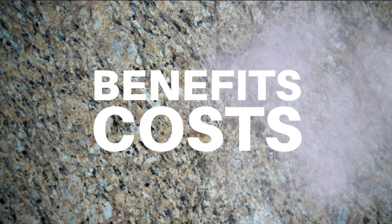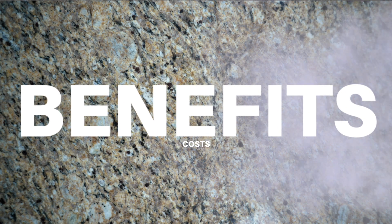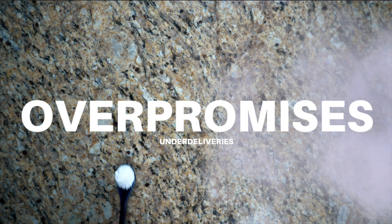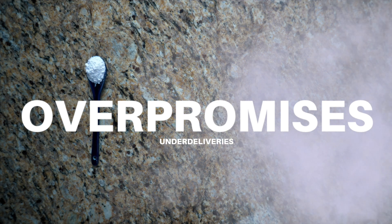In the end, the benefits far outweigh the costs when it comes to creatine supplementation. And I hope that in a supplement industry rich with over-promises and under-deliveries, creatine is one that lives up to the hype for you and your gains.